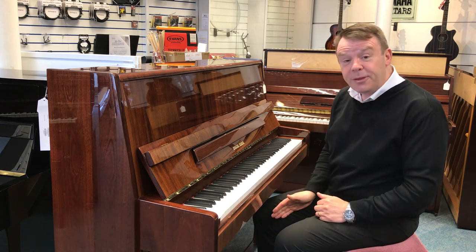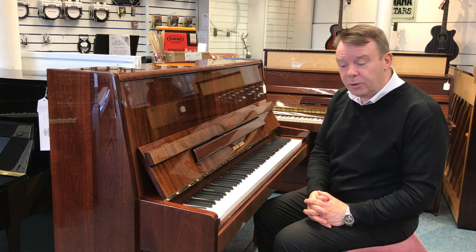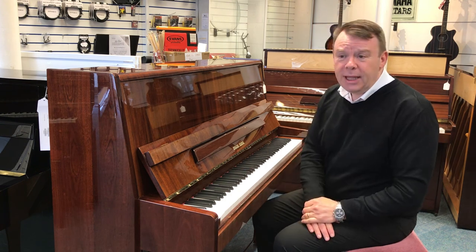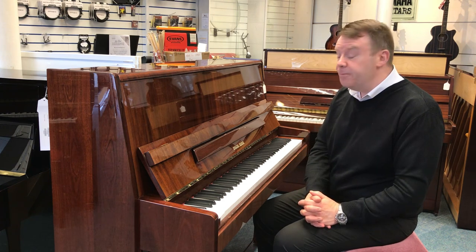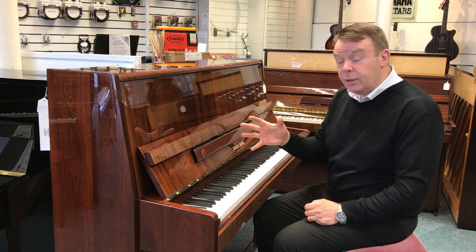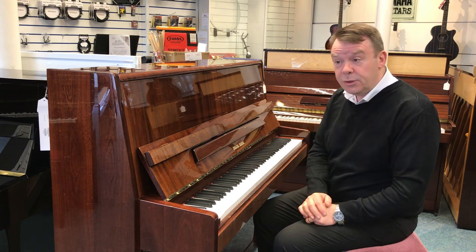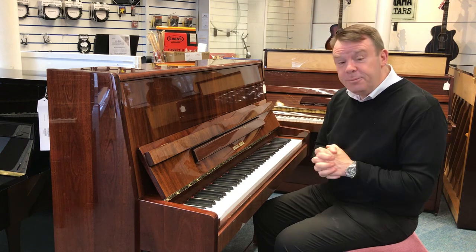It has got three pedals of course, the middle pedal being that practice pedal for quiet home practice. There are just one or two age-related marks about the case, which are listed on our website details. This model is circa 2000, so around 20 years old, but is a really class piano indeed.